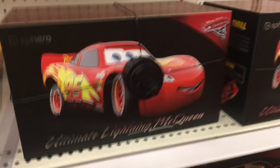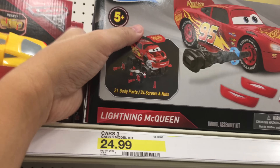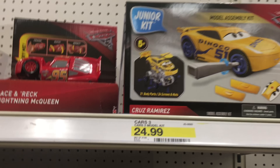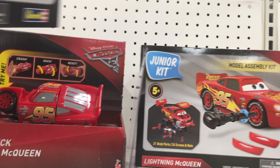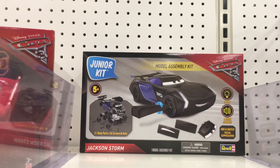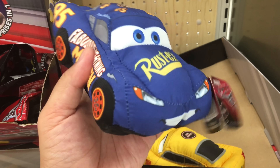They've got the Ultimate Lightning McQueen. They have this Lightning McQueen that you put together - junior kit model. They have a Dinoco Cruiser Marius, and there should be a Jackson Storm somewhere back there. That looks smooth, and there's a Jackson Storm back there. I am speed!